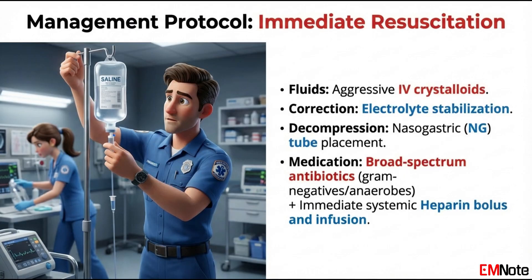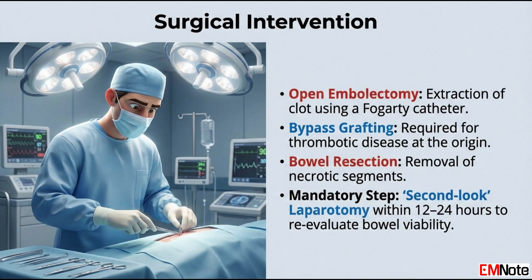Once the diagnosis is confirmed, management must be swift. The patient should be started on a weight-based heparin infusion immediately to prevent further clot propagation. Aggressive fluid resuscitation is necessary because ischemic bowel third-spaces massive amounts of fluid. The choice between open surgery and endovascular therapy depends on the stability of the patient and the presence of peritonitis. If the patient has signs of a surgical abdomen, they must go straight to the operating room. For an embolic occlusion, an open embolectomy using a Fogarty catheter is the classic approach.